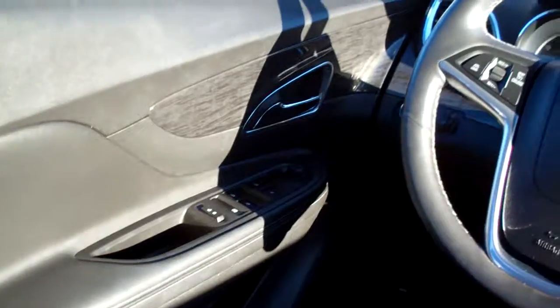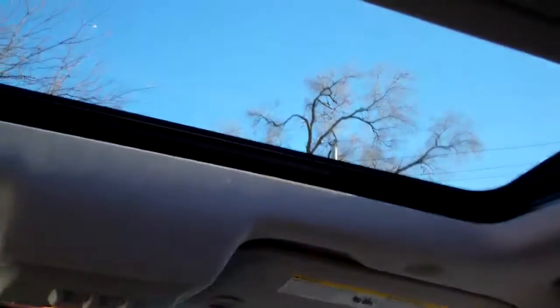Power windows, door locks, mirrors, analog gauges, and you got a sunroof — you can open that baby up and let the sun shine in. You need to get down here and buy this one. Please ask for Brad. Thanks for watching, hope you have a great day.